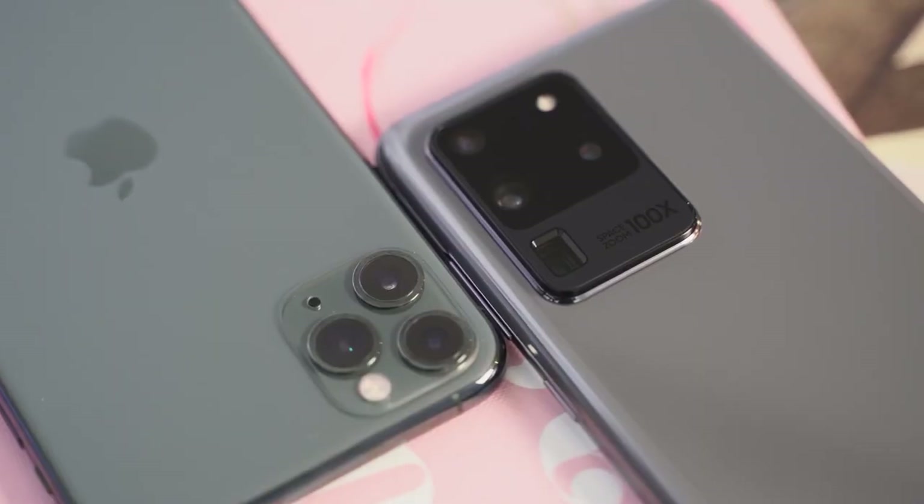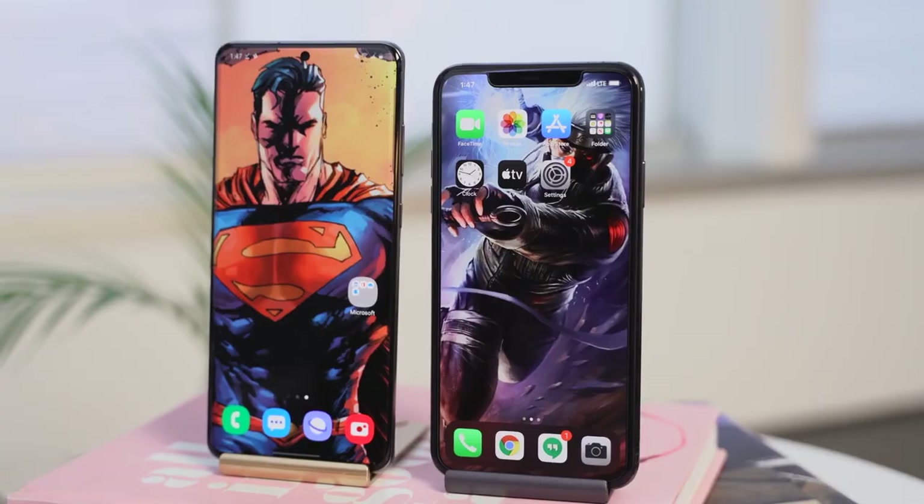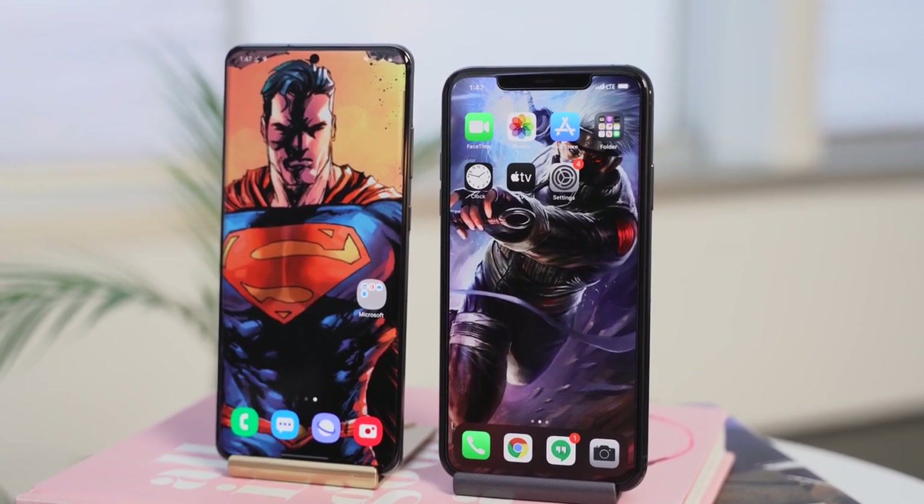Now, when we flip the devices to the back — this is what you guys are waiting for. The iPhone has a triple camera setup; we know that. It looks pretty nice. It's 12 megapixels, and now you can shoot with multiple cameras at the same time with a third-party app. The iPhone is well known for its cameras taking great low-light photos as well as video.